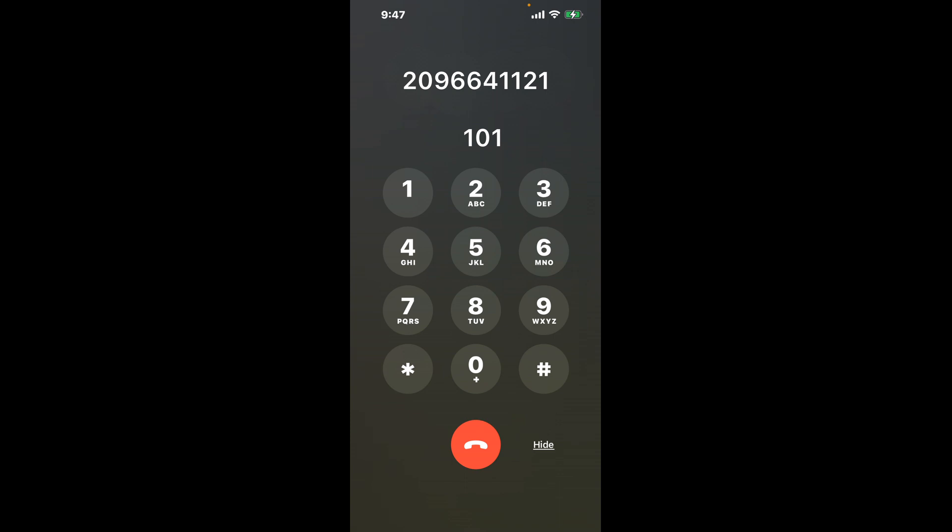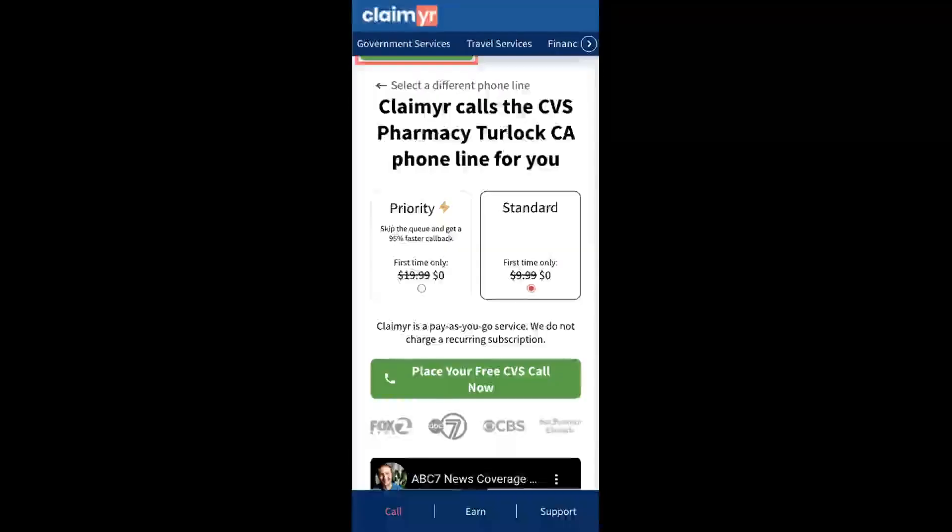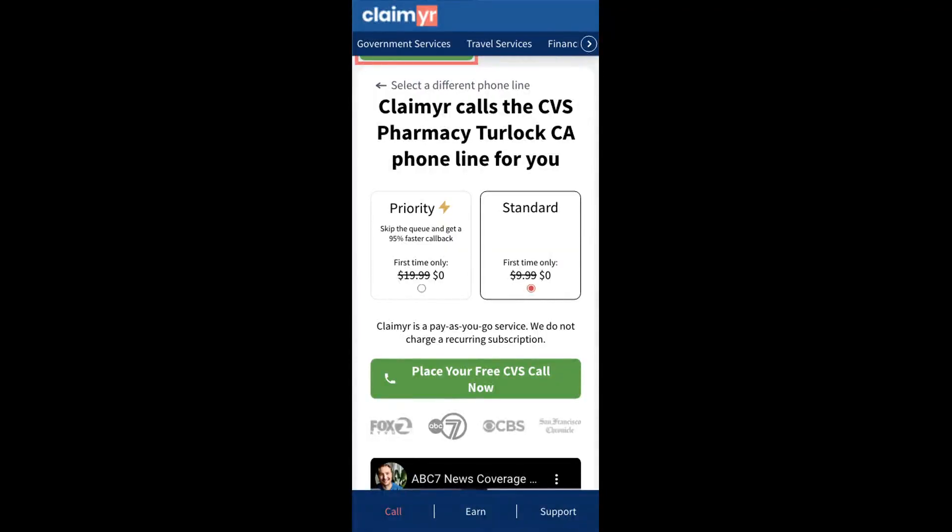The next method is the better way to reach a live person at CVS Pharmacy, Turlock, California. I built a calling tool. To use it, open up your browser, go to claimer.com, and search for the CVS Pharmacy, Turlock, CA option.